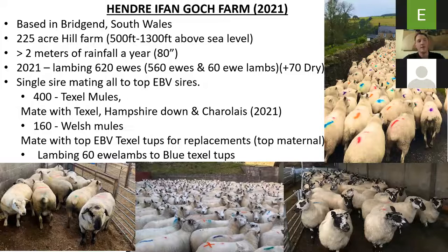Our 2021 lambing: we're lambing at 620 ewes, consisting of 560 ewes, and lambing 60 ewe lambs this year and running 70 dry. We're single-sire mating all top EBV sires, mainly through the Ram Compare project, and because we've seen it working in the flesh, everything is top EBV sires on the farm. So 400 ewes are Texel mules.